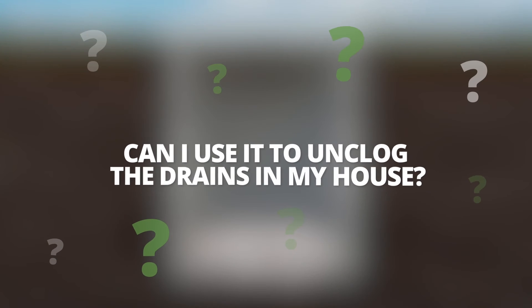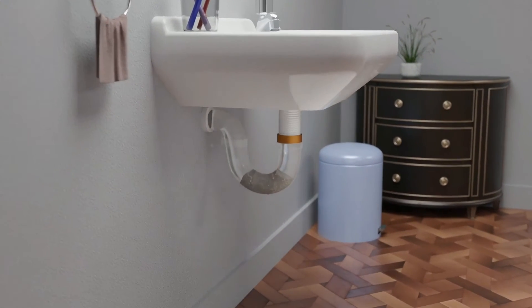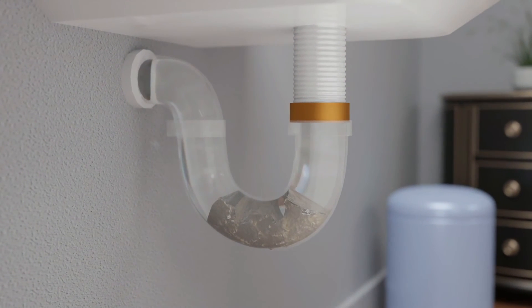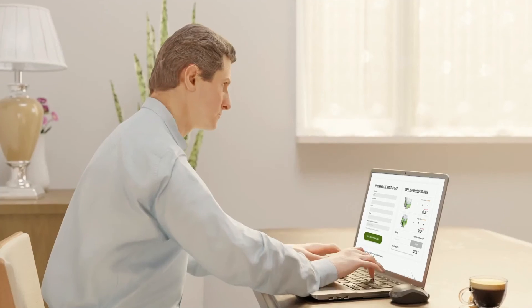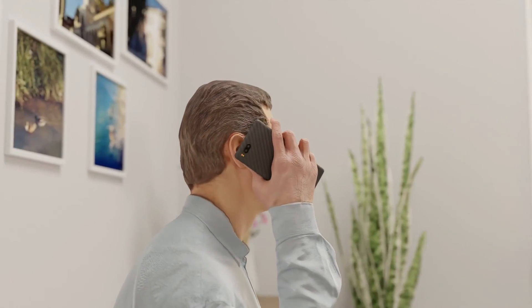Can I use it to unclog the drains in my house? If you have problems with the drains — odors, slow flow, etc. — you can use it to clean the drains. Pour it into one or more of the drains and avoid using the water for a few hours. The SeptiDrain will clean the pipes. Where can I get SeptiDrain? You can order it online by adding it to the shopping cart, or by phone by contacting us at 1-800-378-6132. We ship our products everywhere in Canada.